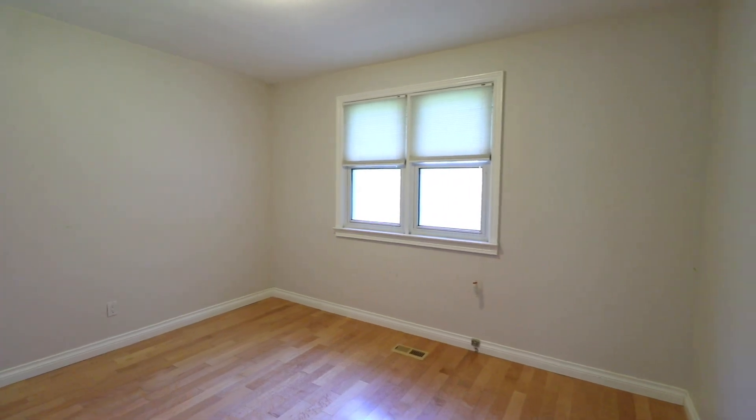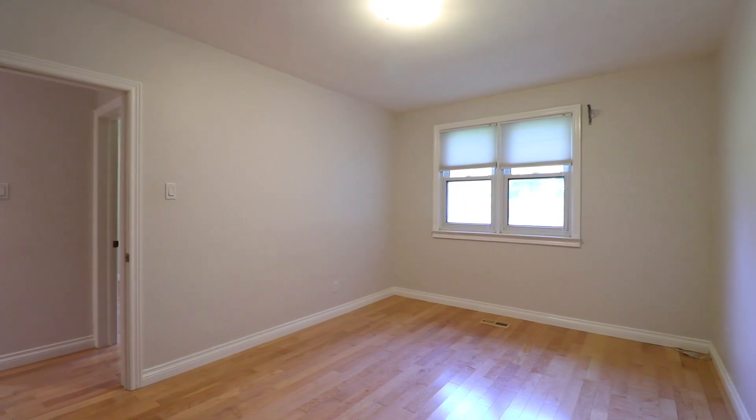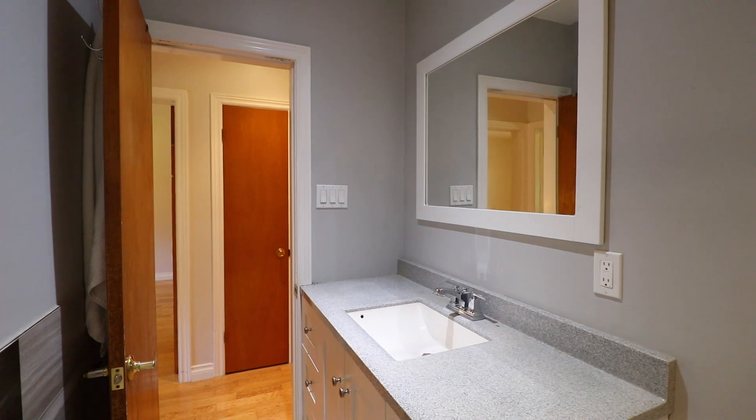There are three very large bedrooms on the main floor of this home, each with their own closets and a beautiful view of the backyard. This home is move-in ready, from the upgraded kitchen to the renovated bathrooms.